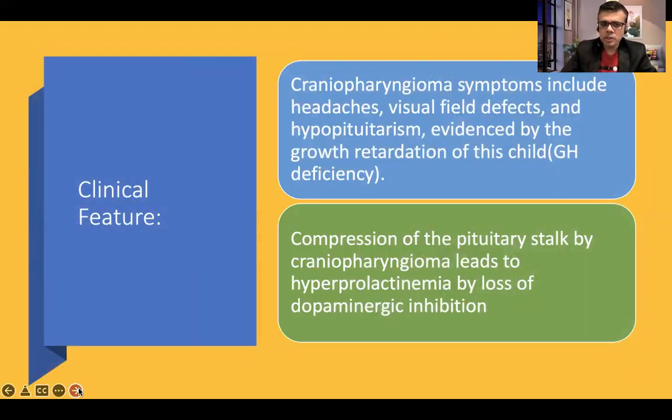The clinical picture stems from the pressure effects craniopharyngeoma exerts on the pituitary gland. These pressure effects include headache, visual field defects, and hypopituitarism. Due to hypopituitarism, there is growth hormone deficiency leading to growth retardation and a form of dwarfism in children. Another common feature is compression of the pituitary stalk, which leads to loss of dopaminergic inhibition — dopamine secreted from the hypothalamus inhibits prolactin secretion. When the stalk is compressed, this inhibition is lost, resulting in hyperprolactinemia.